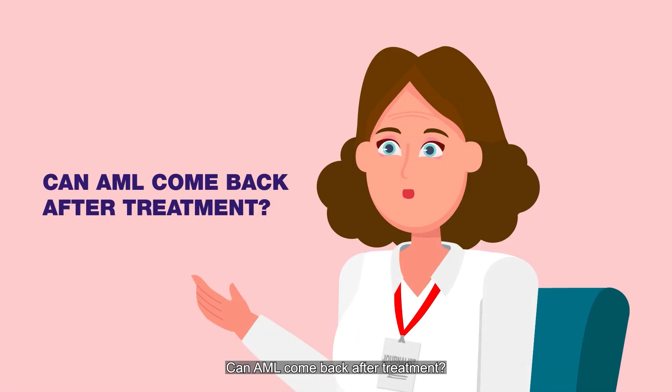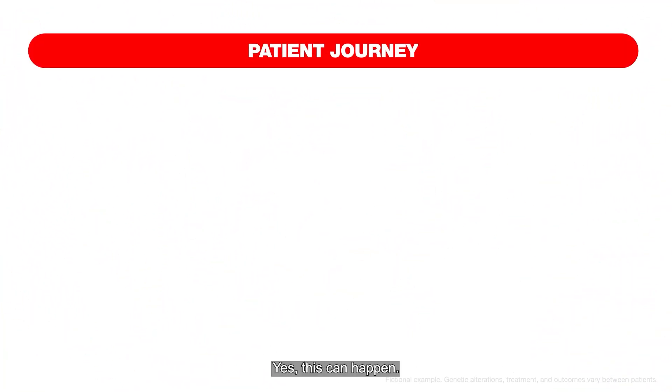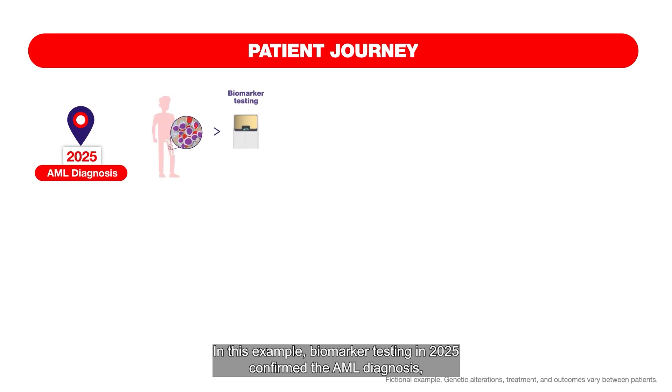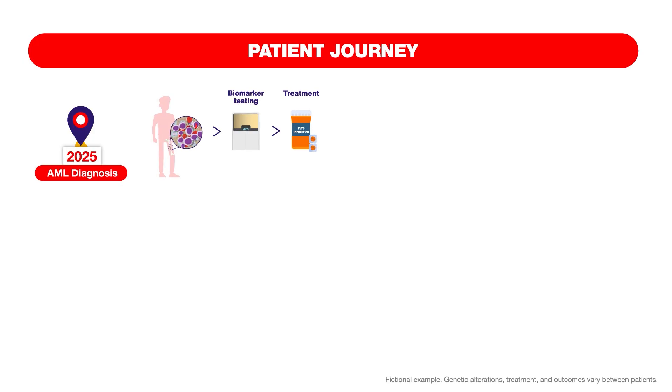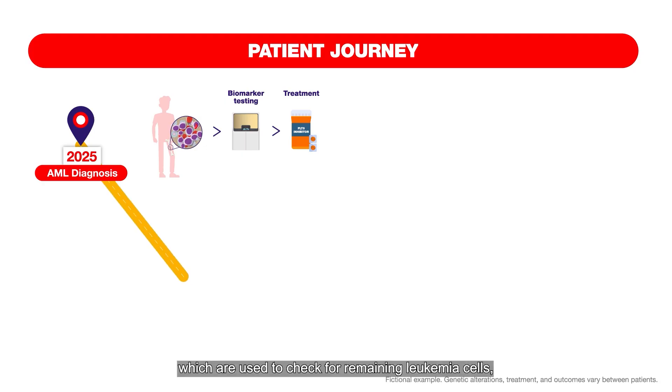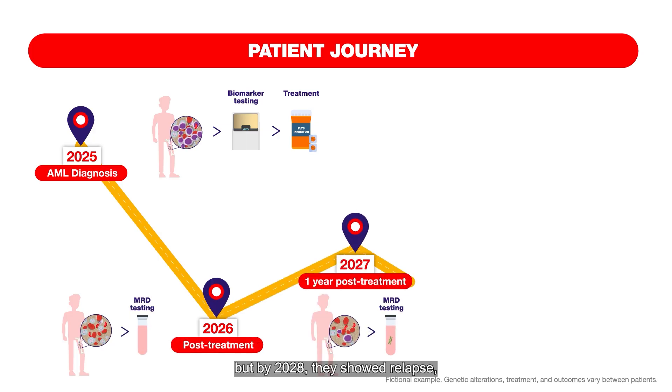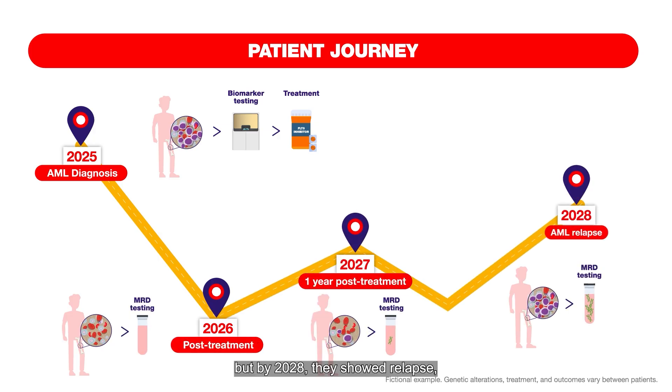Can AML come back after treatment? Yes, this can happen. In one example, biomarker testing in 2025 confirmed the AML diagnosis and the patient received targeted therapy. Measurable residual disease tests, or MRD, which are used to check for remaining leukemia cells, were clear post-treatment and also one year later. But by 2028, they showed relapse and the patient began additional therapy.